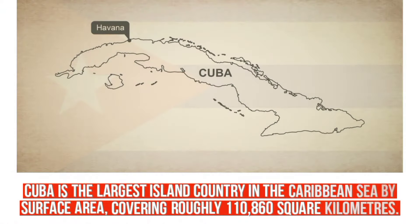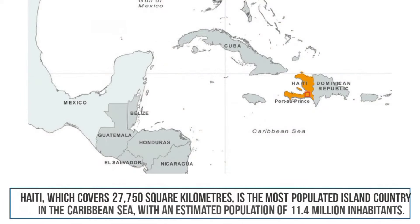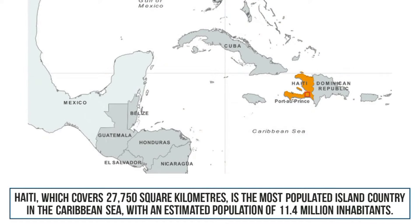Cuba is the largest island country in the Caribbean Sea by surface area, covering roughly 110,860 square kilometers. Haiti, which covers 27,750 square kilometers, is the most populated island country in the Caribbean Sea, with an estimated population of 11.4 million inhabitants.